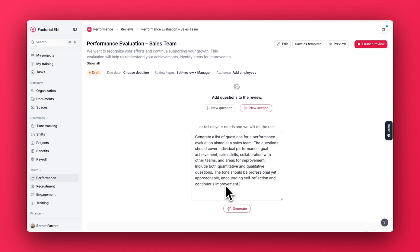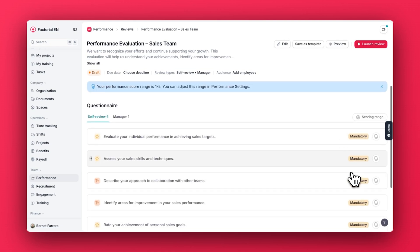Now let's move to the performance review section. Here, we created a new feature so users can create questionnaires automatically with AI. Users will simply describe the questions they want to add, and Factorial will magically create the questionnaires for them.